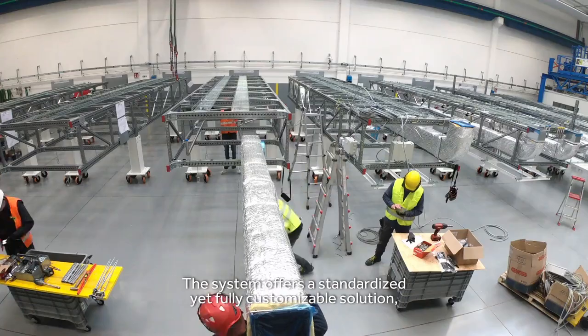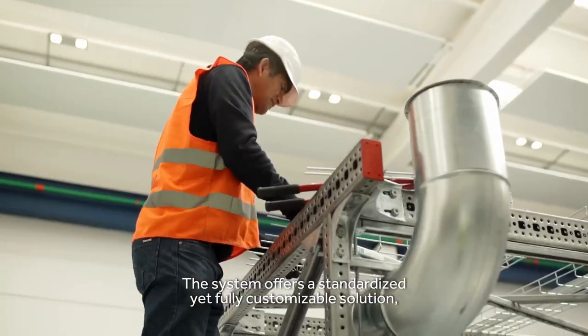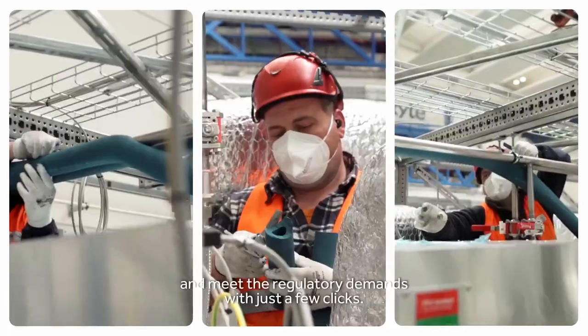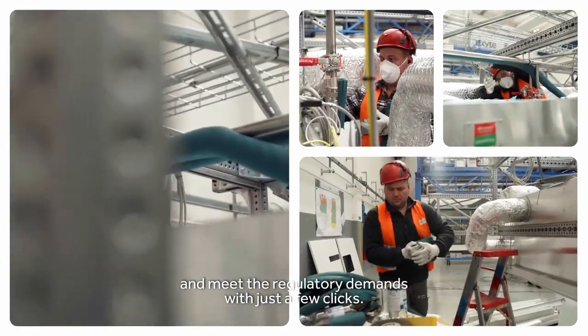The system offers a standardized yet fully customizable solution, allowing you to design a cleanroom system that suits your requirements and meets the regulatory standards with just a few clicks.